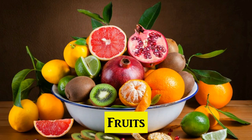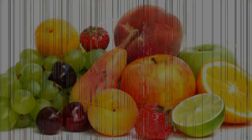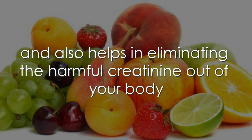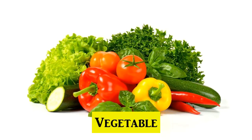5. Fruits. The useful antioxidants and other nutrients present in fresh fruits are very helpful in providing relief from kidney problems and also help in eliminating the harmful creatinine out of your body. Especially, you can consume berries like cranberries and raspberries for this purpose.